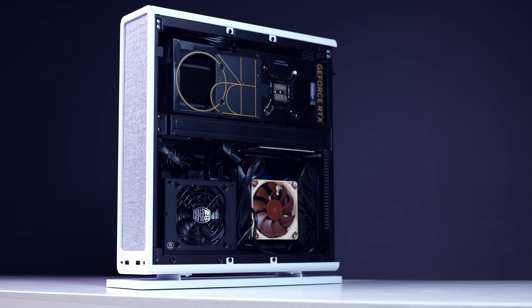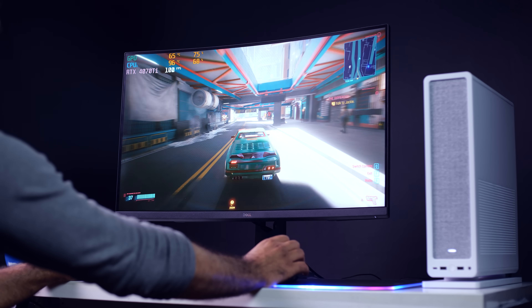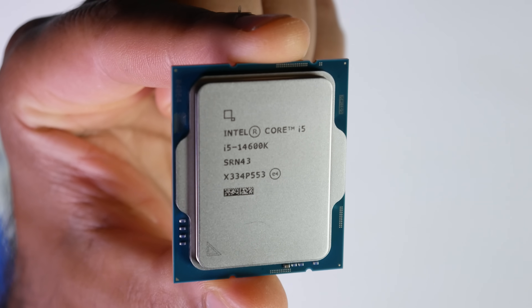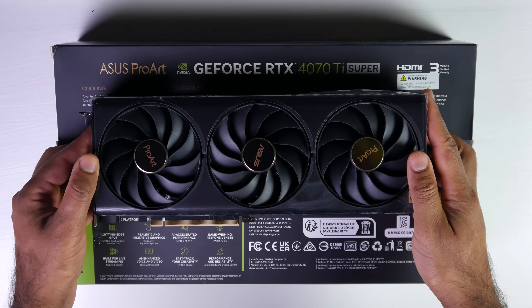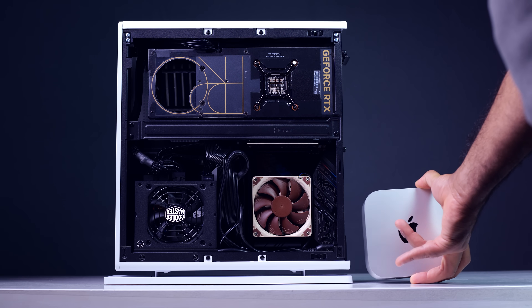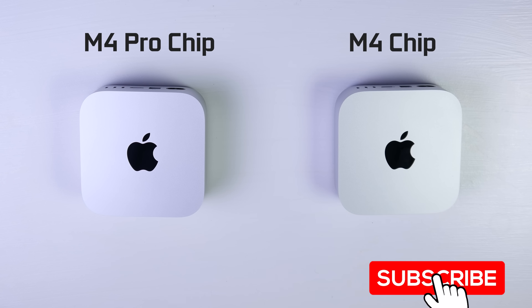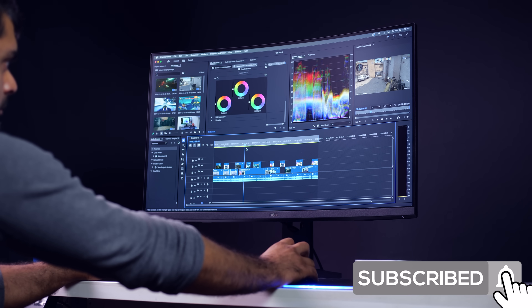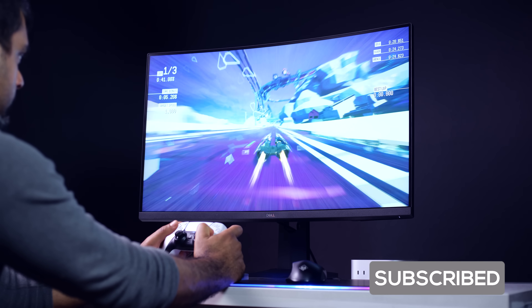But what about a standard PC? Recently I built a $1,600 4K mini gaming PC powered by an Intel 14600K processor and an RTX 4070 Ti Super. We're going to see how this custom-built PC compares against my M4 Mac Mini and M4 Pro Mac Mini to determine which has the fastest CPU, GPU, which is better for video editing and encoding, and gaming — to determine the best in terms of general performance and overall value.